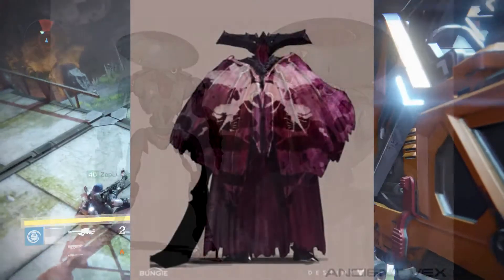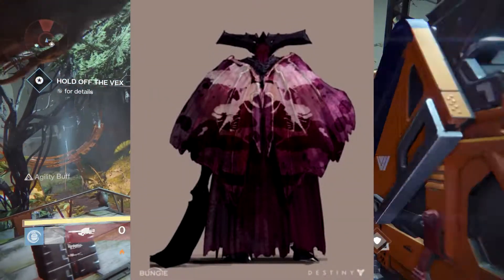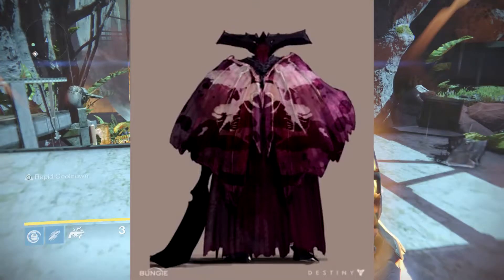Look at this picture of Oryx — he looks like a Warlock-slash-Hunter in disguise. He's got a massive cape going around him, but nevertheless it looks absolutely awesome.